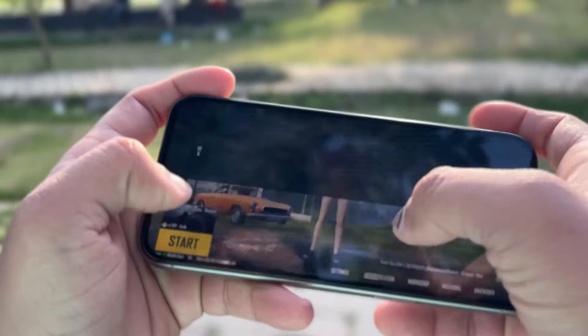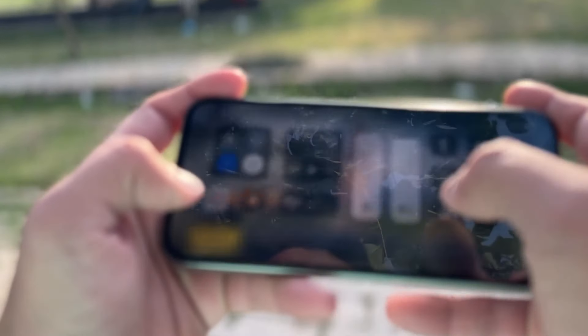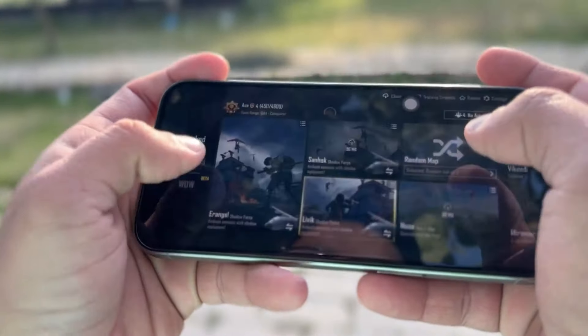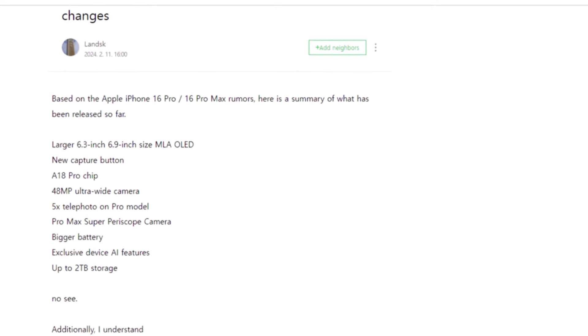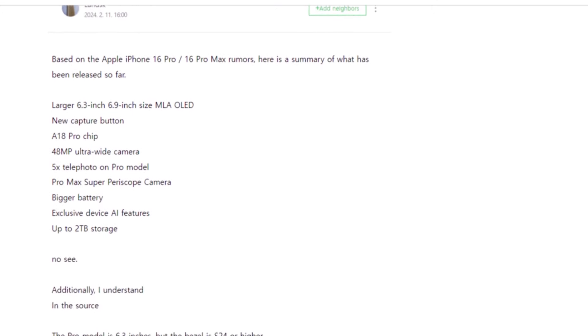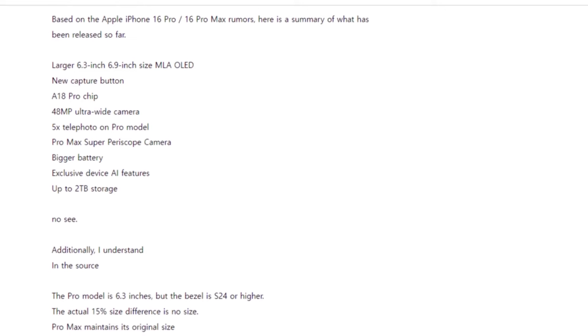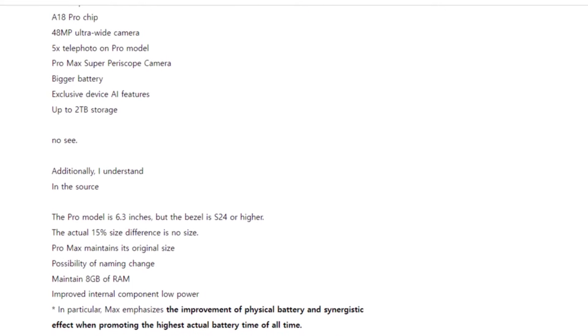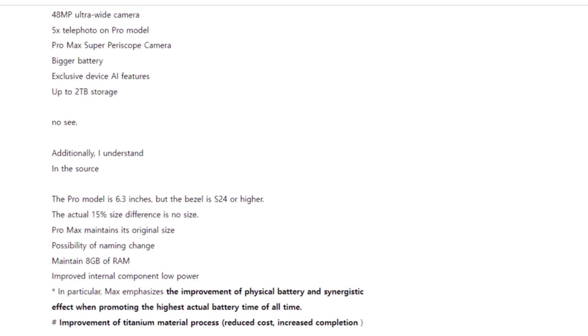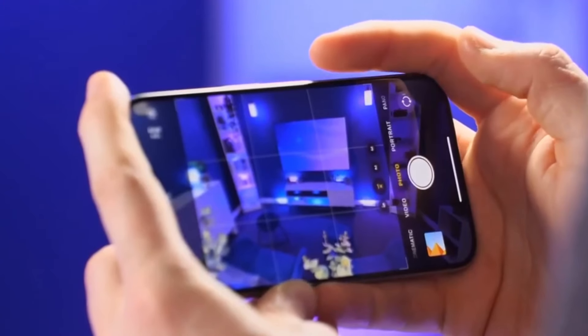First up, let's talk battery life. We all know that having a smartphone that can go the distance is crucial. According to a user named Use1122 Tucson Neighbor, it looks like the iPhone 16 Pro Max might just have the longest battery life ever seen in an iPhone — potentially lasting up to a whopping 30 hours on a single charge. That's one whole hour more than the previous model.